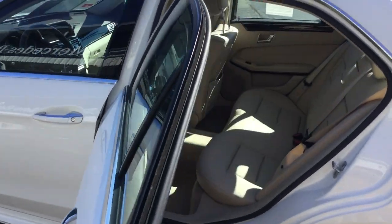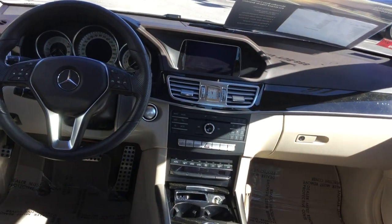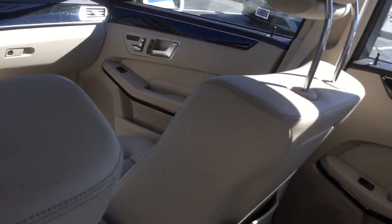Keyless entry, navigation, backup camera, premium Harman Kardon sound. The vehicle is also equipped with blind spot and lane tracking, and a power rear shade.